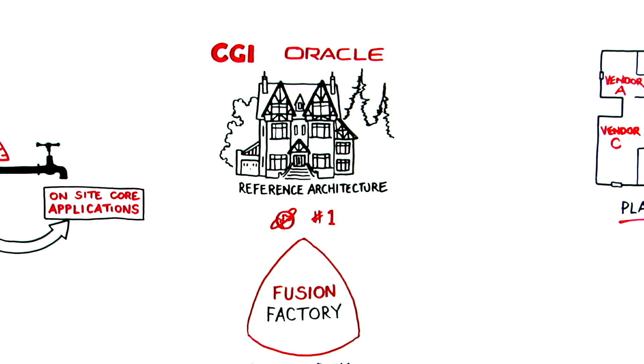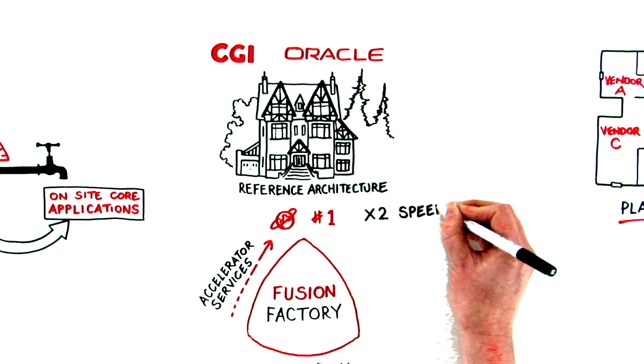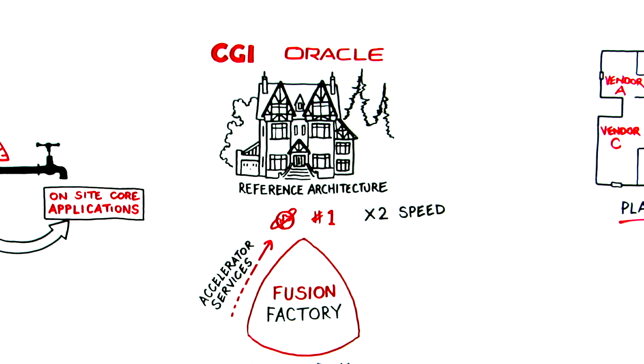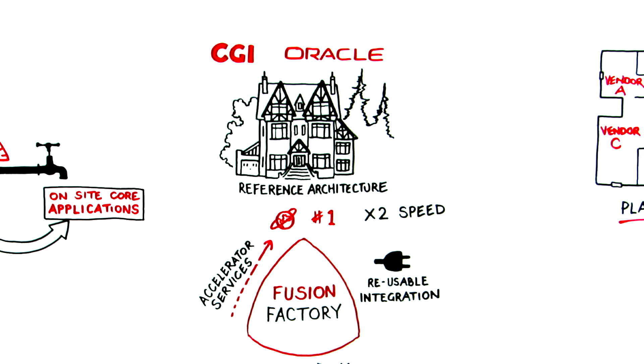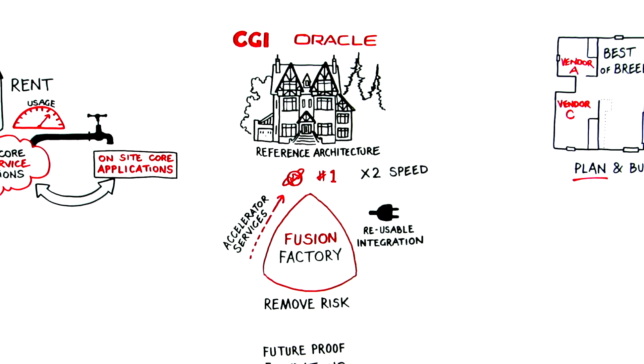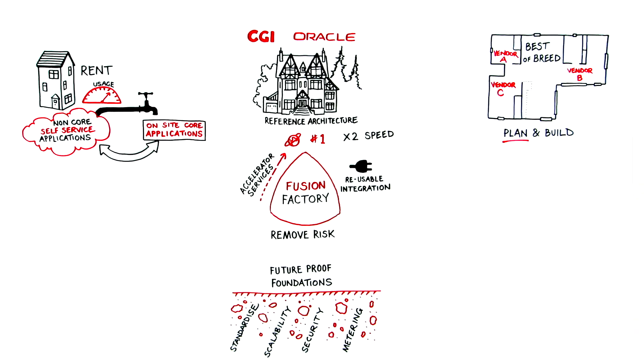Predetermined scripts and procedures make up what we call our accelerator services, which means we can build it quickly — twice as fast as anyone else. Combining our reusable integration assets means you get your end-to-end business system made up of best-of-breed components quickly, at the lowest cost and minimum risk.